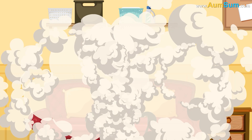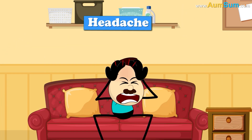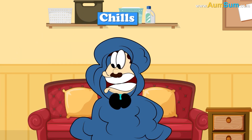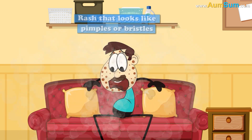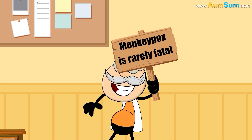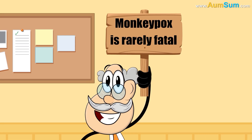Symptoms of monkeypox may include fever, headache, muscle aches, backache, chills, exhaustion, and a rash that looks like pimples or blisters. Also, monkeypox is rarely fatal.